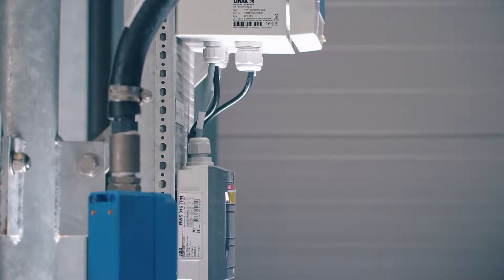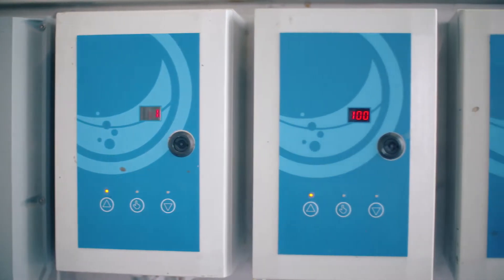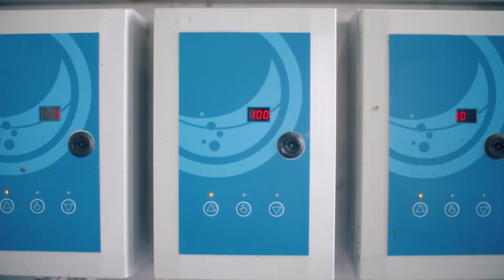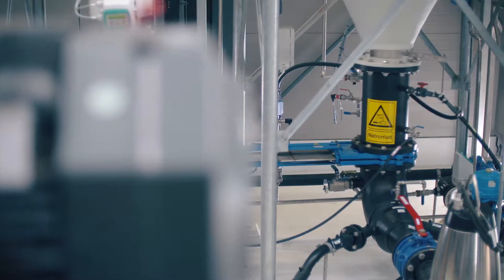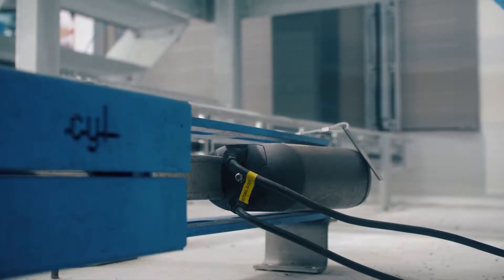Lienac actuators are extremely easy to mount and set up. Plant staff can do it themselves in a matter of minutes, and operation is easy with an accessible external control unit or via SCADA. Furthermore, the system requires no maintenance and the actuators are tested to withstand the harsh environment for years.